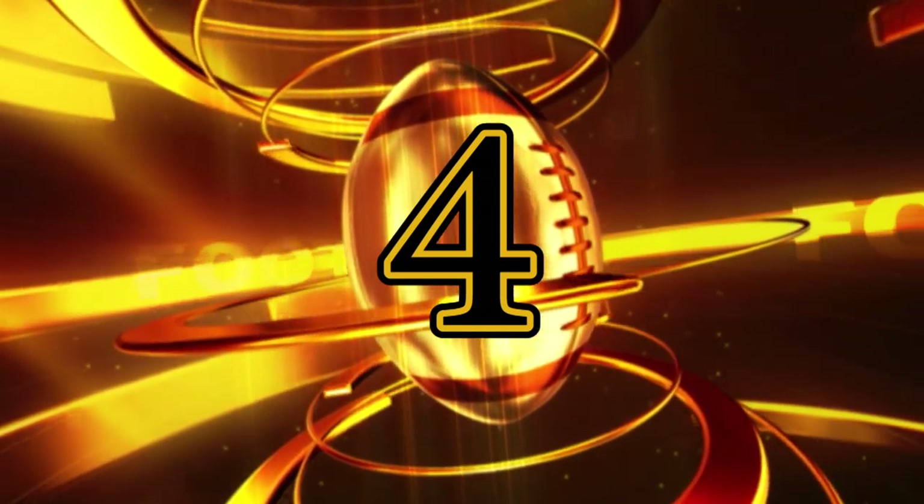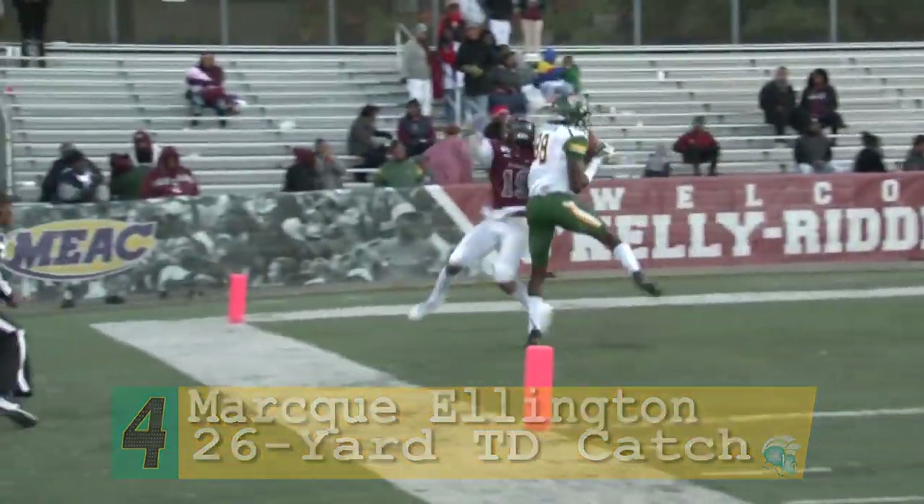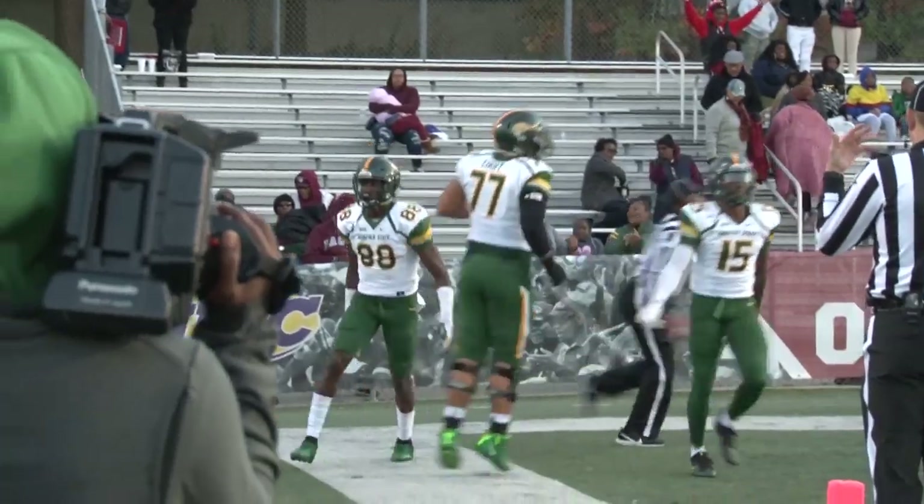We move to play number four. In the fourth quarter with 4:24 left, it's Marquis Ellington running down the left sideline. Jawan Carter hits him in stride in the end zone to give the Spartans a 38-14 lead over North Carolina Central.